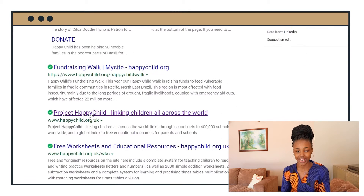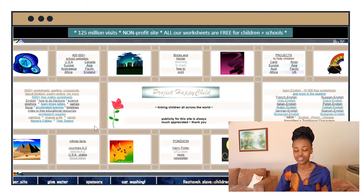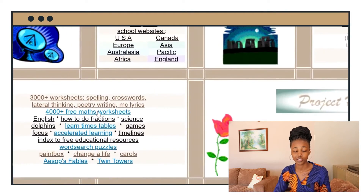Website number three on my list of favorite websites is happychild.org.uk. This website helps young kids practice mathematics. There are a ton of worksheets, past papers, and exam papers that your child can look into on that website.